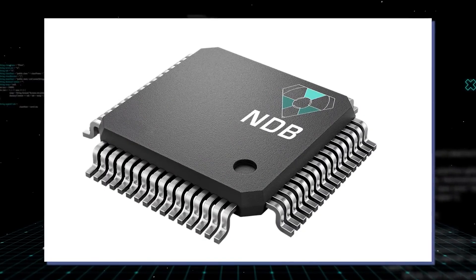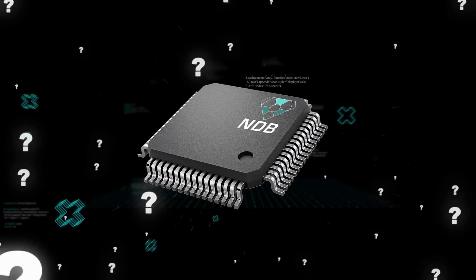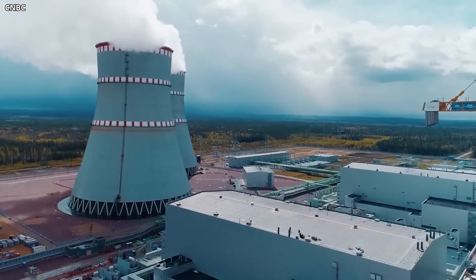What are nuclear diamond batteries? How do they work and why is everybody talking about them? Join us today as we explore the latest news about nuclear diamond batteries and how this groundbreaking technology could change our planet forever.